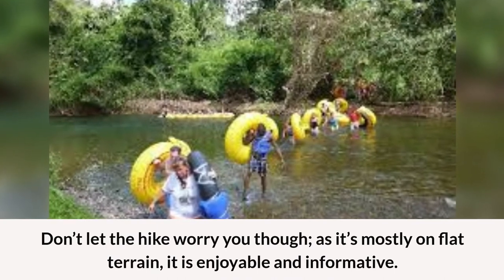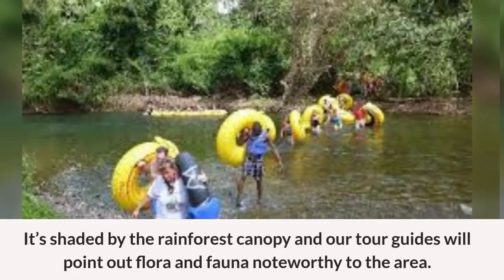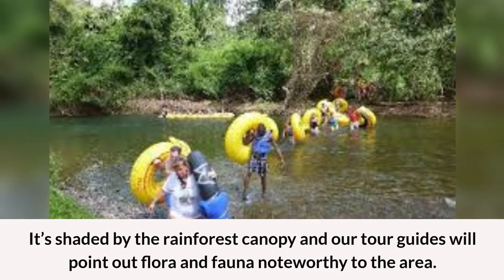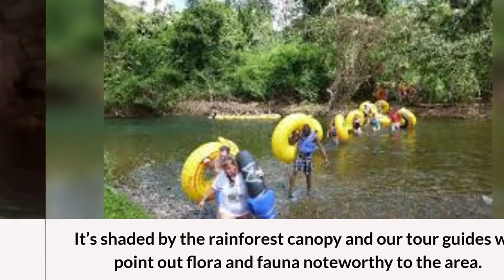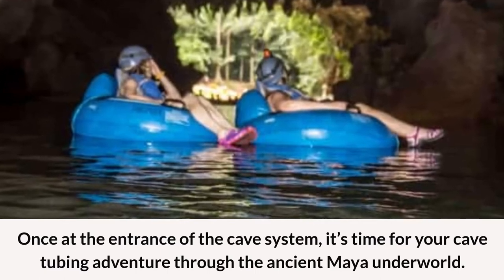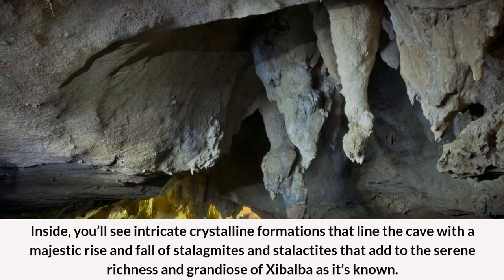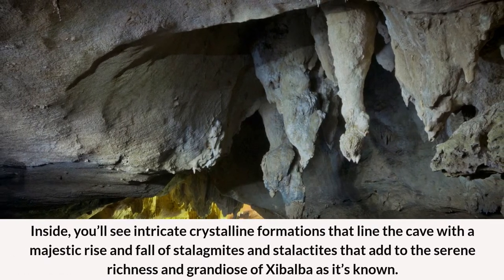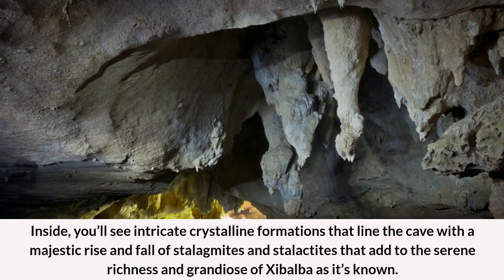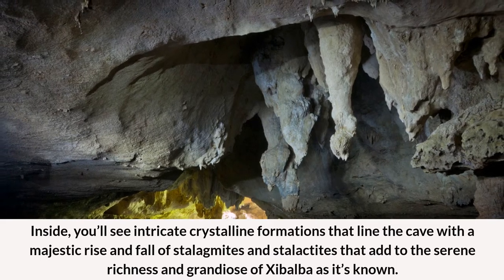Don't let the hike worry you though, as it's mostly on flat terrain — it is enjoyable and informative. It's shaded by the rainforest canopy and our tour guides will point out flora and fauna noteworthy to the area. Once at the entrance of the cave system, it's time for your cave tubing adventure through the ancient Maya underworld. Inside, you'll see intricate crystalline formations that line the cave with a majestic rise and fall of stalagmites and stalactites that add to the serene richness and grandeur of Xibalba, as it's known.